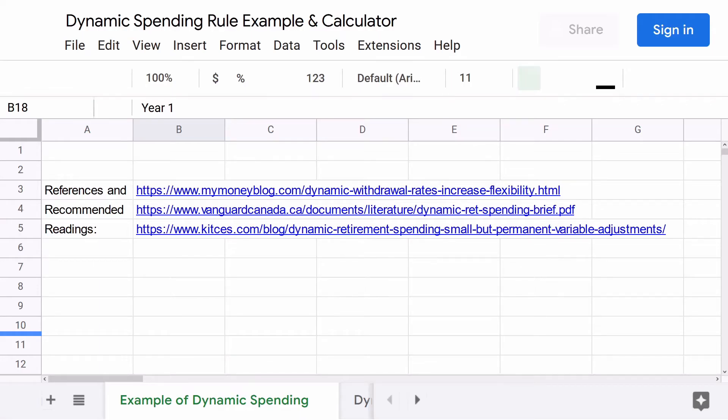I've shown in prior videos just how powerful dynamic spending can be for the health of a retiree's portfolio. If you're new to the idea of dynamic spending, I would recommend these readings right here — perhaps you want to pause the video — and especially I recommend this Vanguard publication.